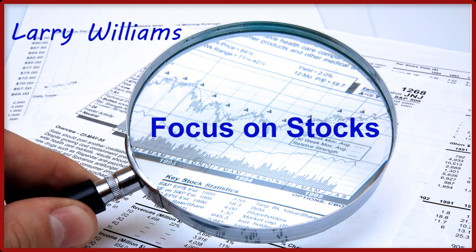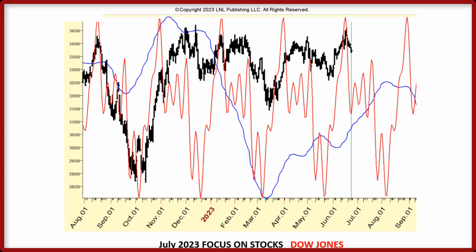Hey gang, this is Larry Williams. This is being recorded June 24th, 2023 — kind of maybe the first edition of our focus on stocks. We had hoped to get something going with StockCharts.com but there's been some delay there, so we're going to do it directly and at least get this kicked off.